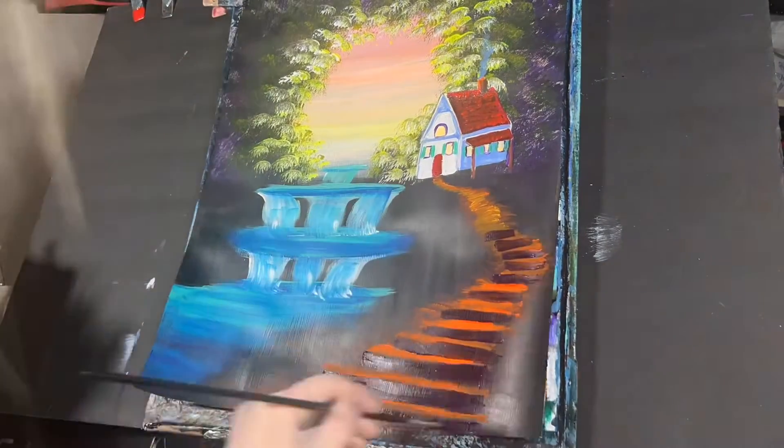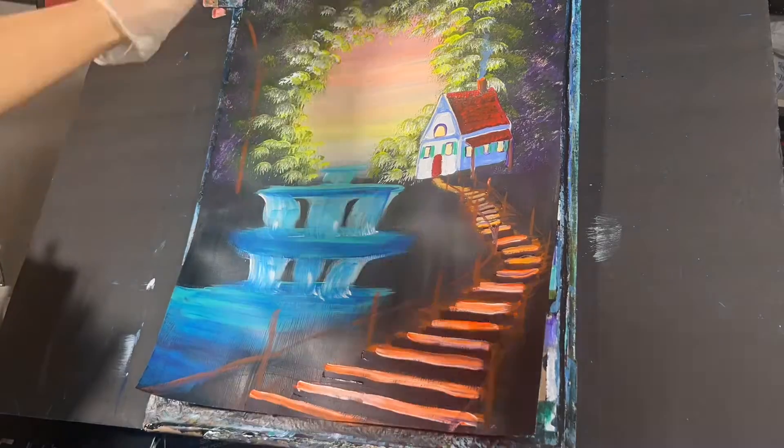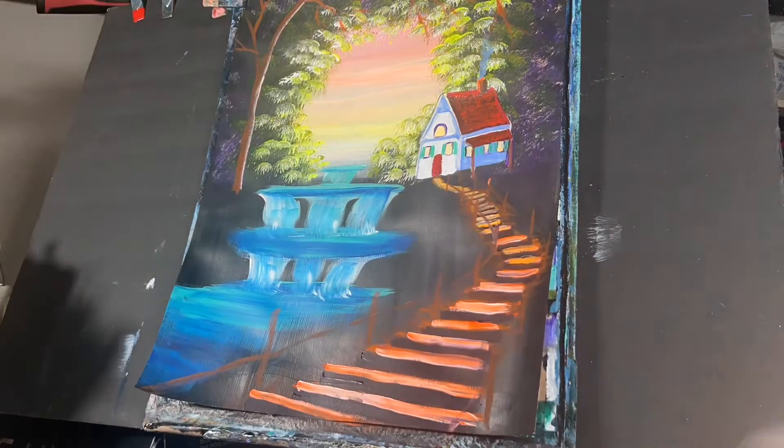I then used some luminescent orange to create the staircases and used some orange and dioxazine purple to create the brown color on the staircase.